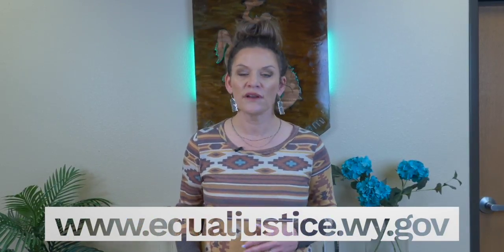It is always important that you understand your rights. I recommend that you speak with an attorney if you're in foreclosure. In Wyoming, if you need help finding one or don't think you can afford one, there is help available. Visit equaljustice.wy.gov for more information.